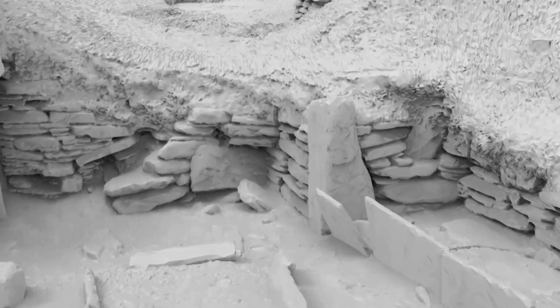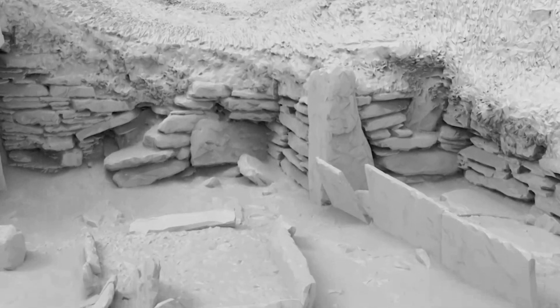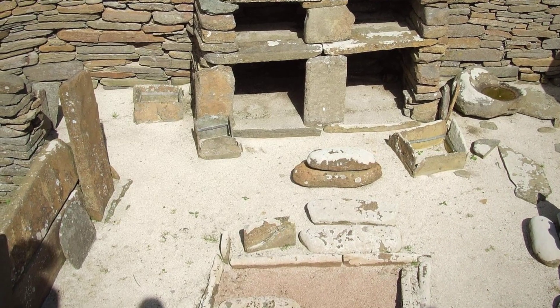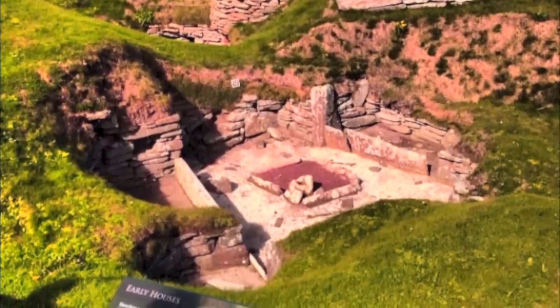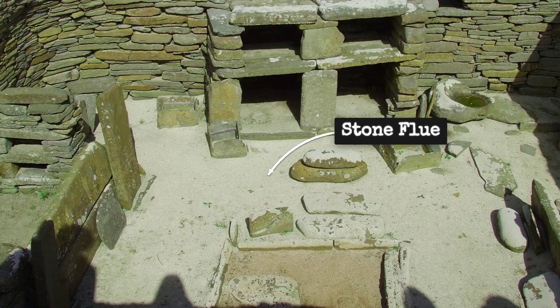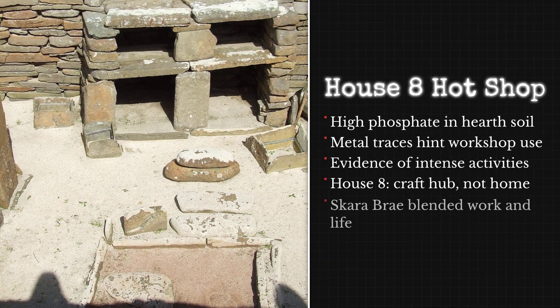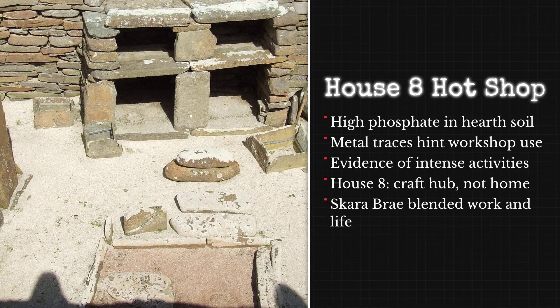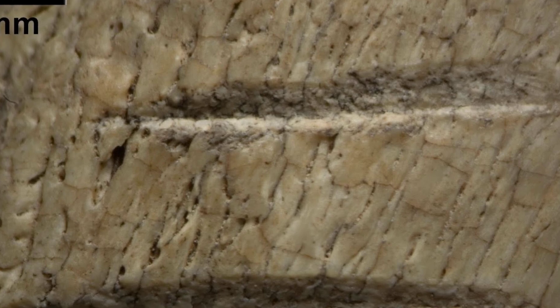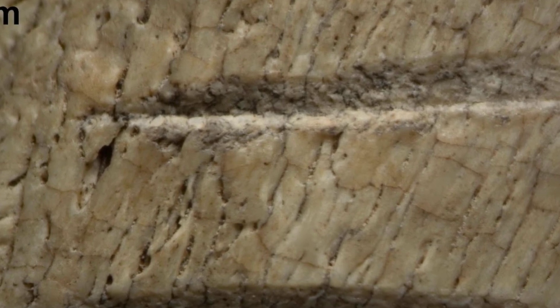House 8 breaks the mould at Skara Brae. Unlike its neighbours, it lacks the familiar stone dresser and box beds. Instead, the interior tells a different story — one of intense heat and heavy use. The floor is scorched and fractured, with stones reddened by repeated exposure to fire. Along one wall, a primitive flue channels smoke and heat, a feature not found in the other dwellings. Chemical analysis of the hearth and surrounding floor revealed high phosphate levels and traces of metal residues.